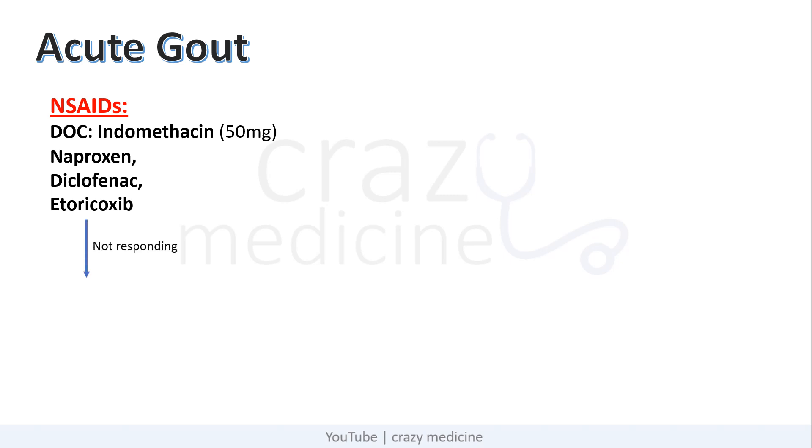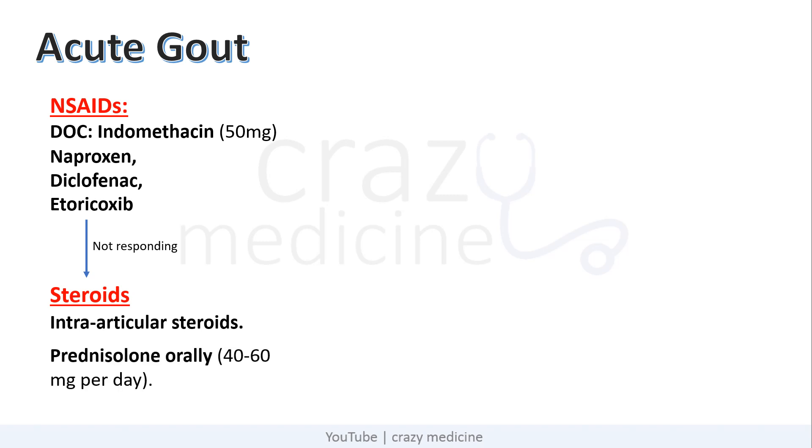If the patient is not improving with NSAIDs, steroids can be started. Usually intra-articular steroids are preferred. But if the patient is not responding, systemic steroids can be started. Usually we start with prednisolone orally at 40–60 mg per day.